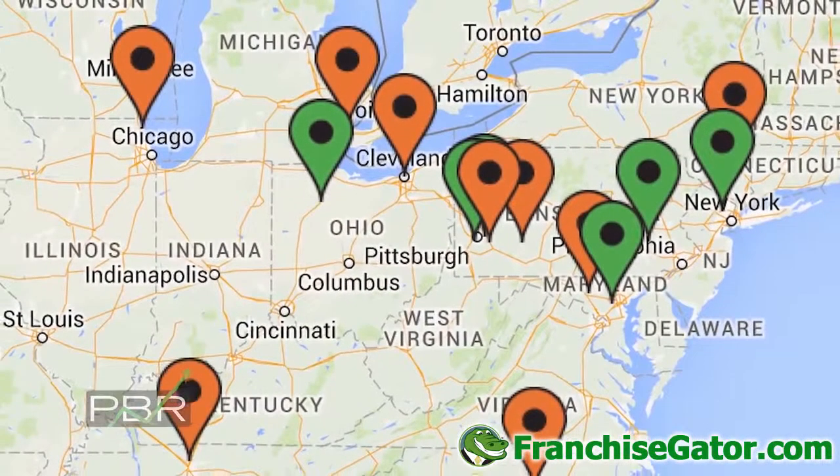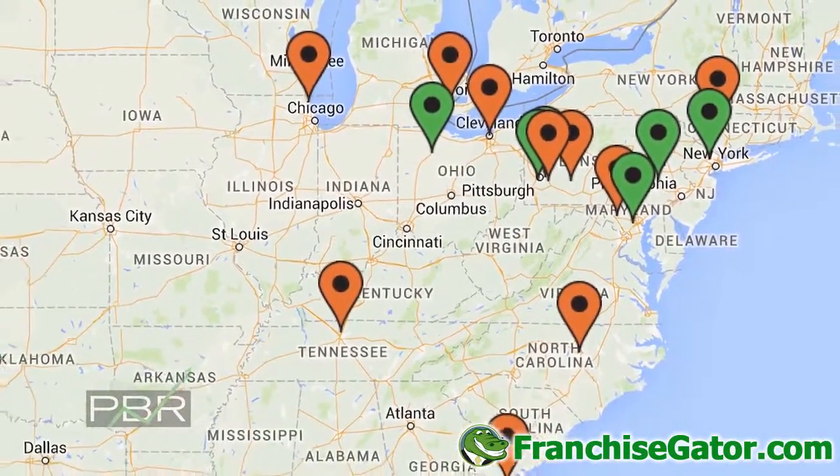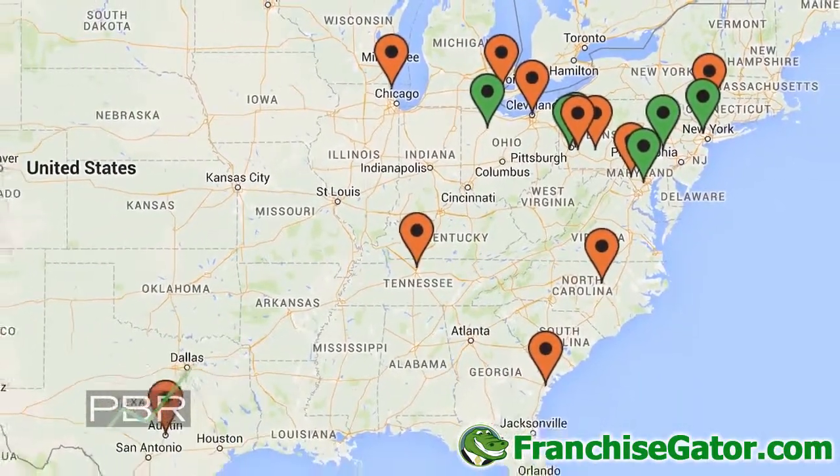Our vision for Snapology is to have a location in every major city in the United States — ideally more than one location in every city. We really want to have Snapology nationwide.